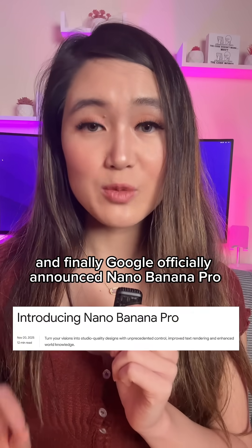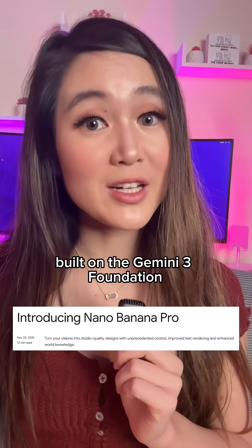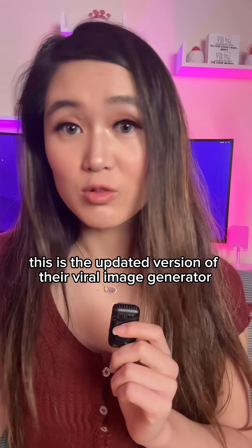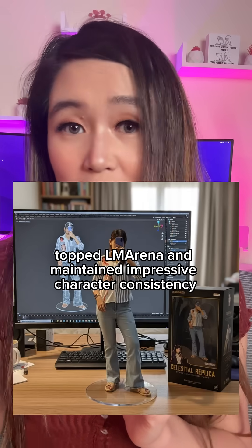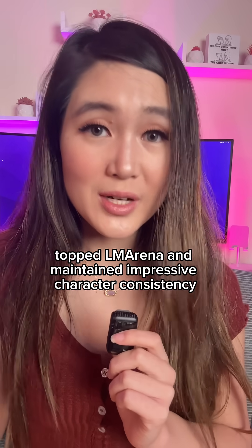And finally, Google officially announced Nano Banana Pro, built on the Gemini 3 foundation. This is the updated version of their viral image generator launched back in August that had people creating hyper-realistic mini figurines everywhere, topped Ella Marina, and maintained impressive character consistency.